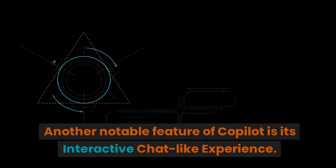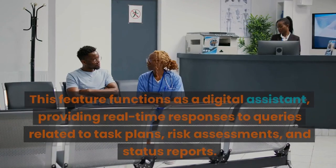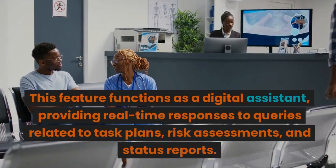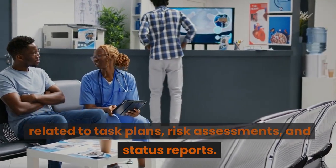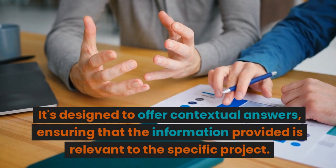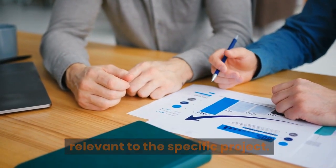Another notable feature of CoPilot is its interactive chat-like experience. This feature functions as a digital assistant, providing real-time responses to queries related to task plans, risk assessments, and status reports. It's designed to offer contextual answers, ensuring that the information provided is relevant to the specific project.